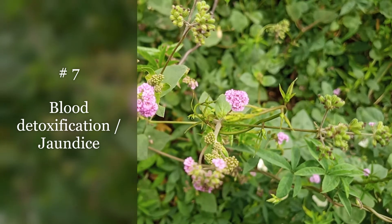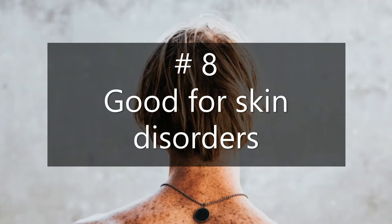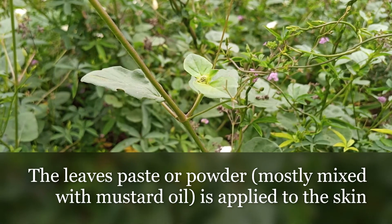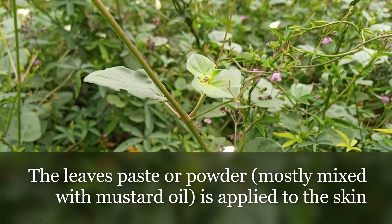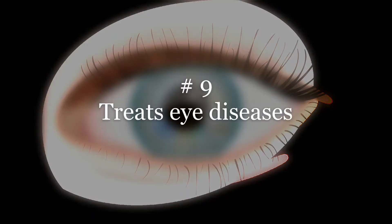Number seven is blood detoxification. Whole plant infusion should be taken daily on an empty stomach, or raw leaves or juice should be taken orally twice a day. A decoction can also be taken two times a day for the same purpose. For skin disorders, the leaf paste or powder is applied to the skin, mostly mixed with mustard oil.